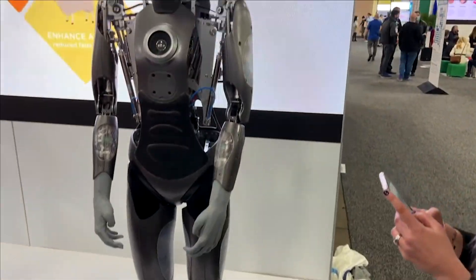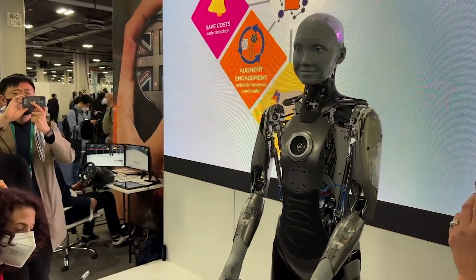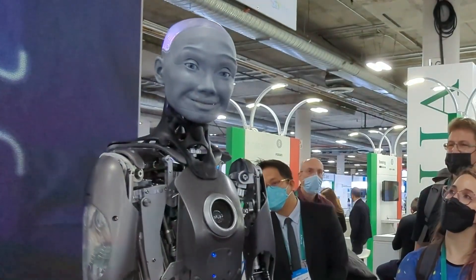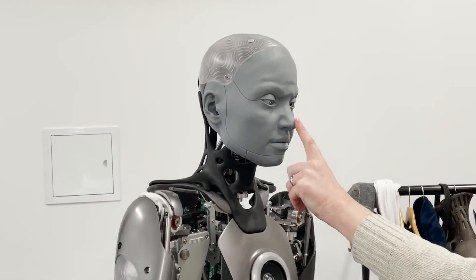If you're on the internet, you've probably seen Ameca — the gray-faced humanoid robot that blinked its way into the public consciousness in late 2021 when a video of its facial expressions went viral on social media.